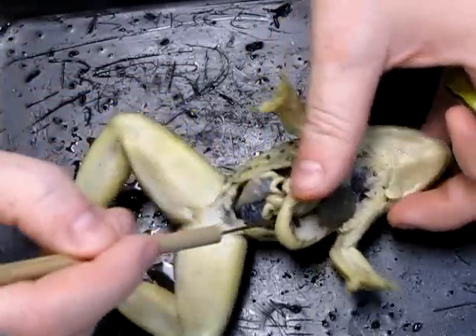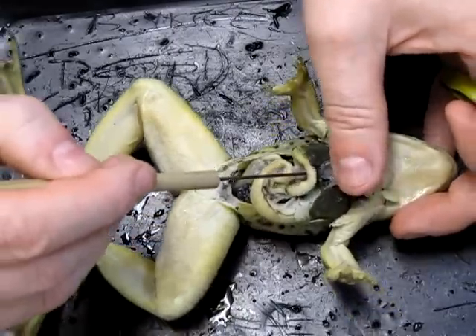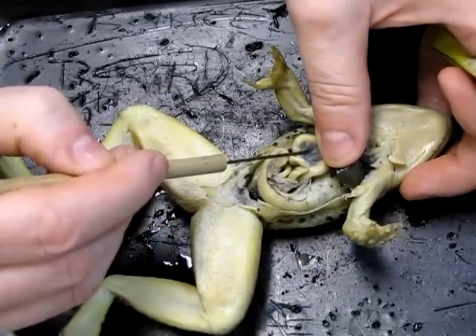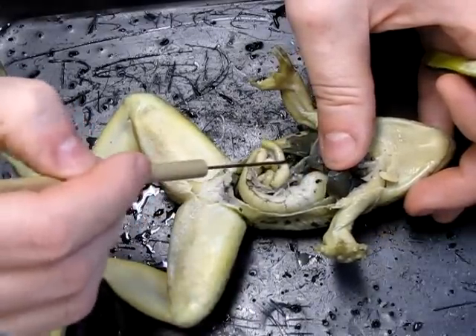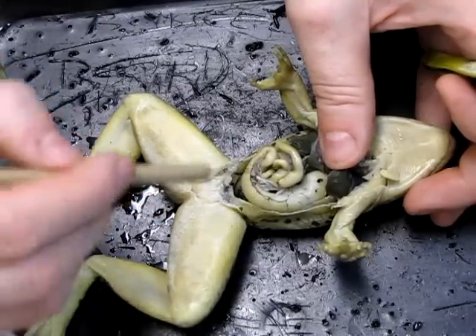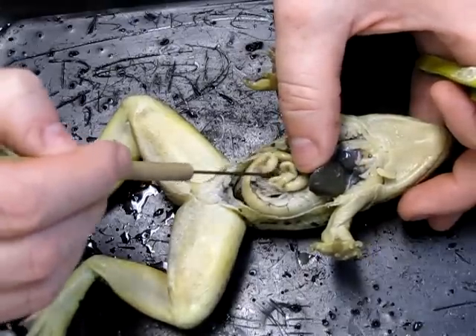We can see some of the coils of small intestine here, with more coils wrapping around the side. Those coils of intestine are attached by a membranous structure called mesentery. The mesentery is highly vascularized, containing blood vessels that both bring oxygen to the intestines and absorb all of the nutrients being released through the wall of the small intestines.